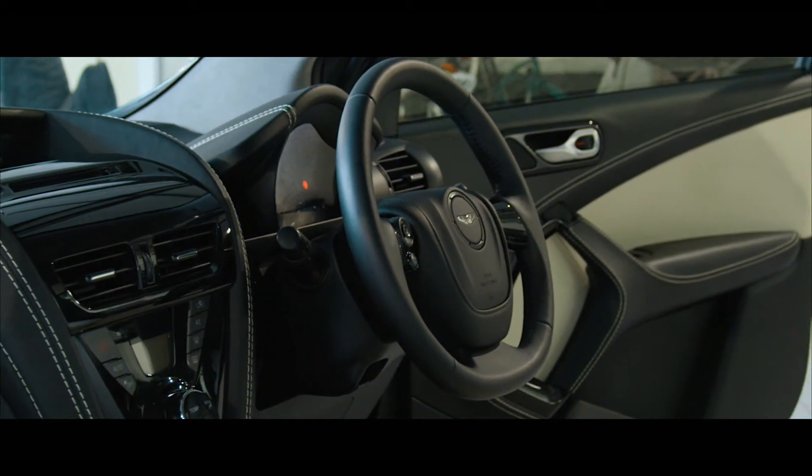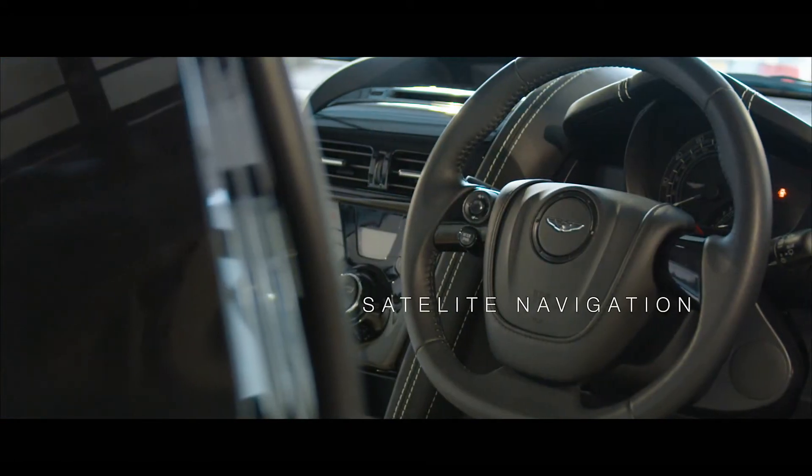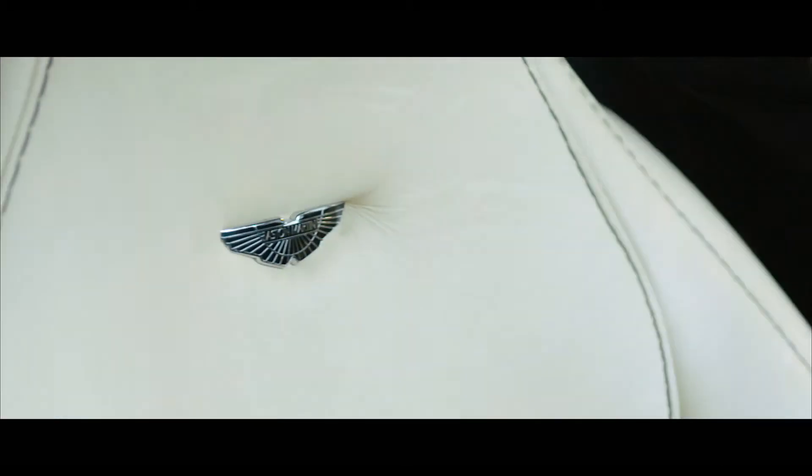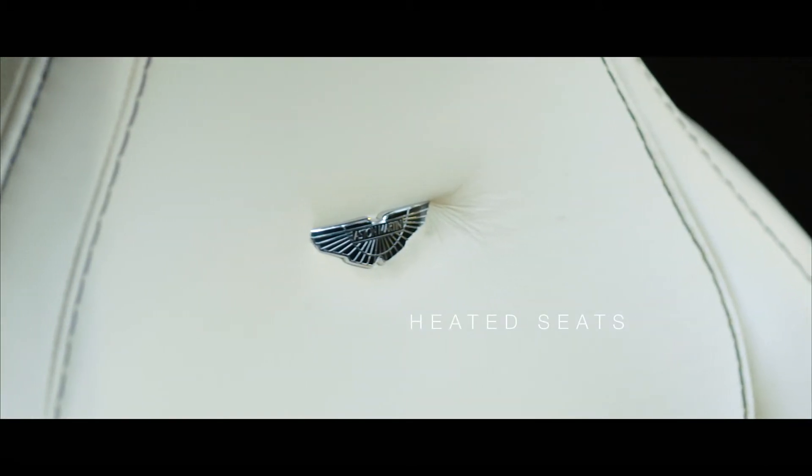The luxuriously trimmed interior is fitted with satellite navigation, Bluetooth, steering wheel mounted audio controls, heated seats and a sporty Quicksilver exhaust.